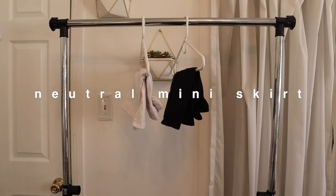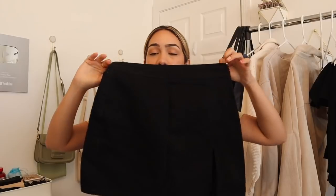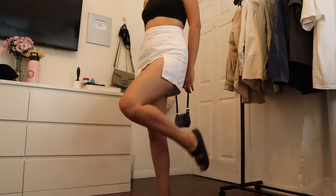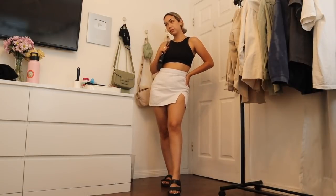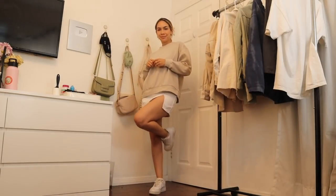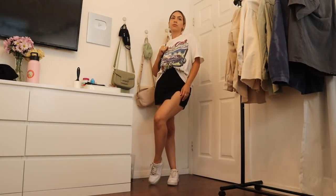We love a good neutral skirt. These are both from Princess Polly. They are just super cute little mini skirts that have a slit on them. I have one in black and then one in white. Keep it neutral — goes with everything. You can wear them with crop tees, crop tanks, graphic tees, literally everything. Tuck them in and you have a super cute look.